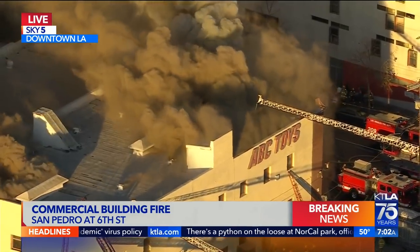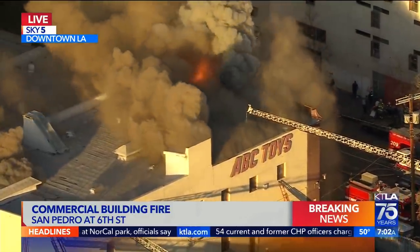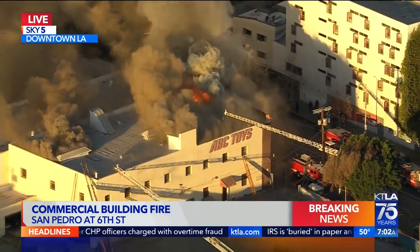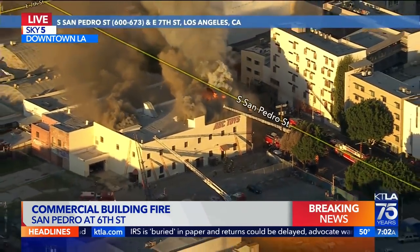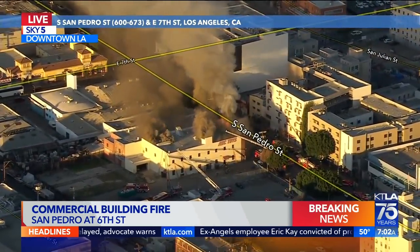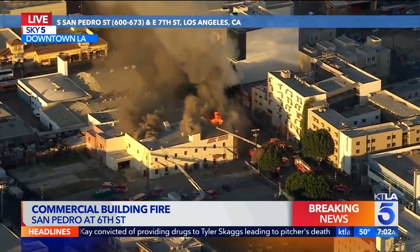Mike and Rich could see this as far as Wilmington — that's where they originally were. So it does not look like some type of penthouse. ABC Toys is the building that is now on fire. Anybody who travels here at this hour — this is a busy part of town because a lot of people get to work early, even on a day like today as we get closer to a long holiday weekend. I do want to bring Mike back in — Mike in Sky 5 HD. You guys are first on scene, hearing this on the scanners and racing from Wilmington over here.